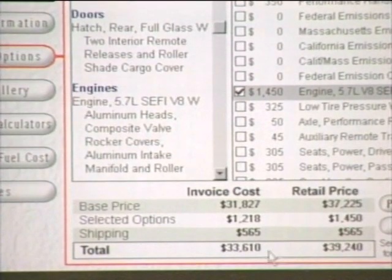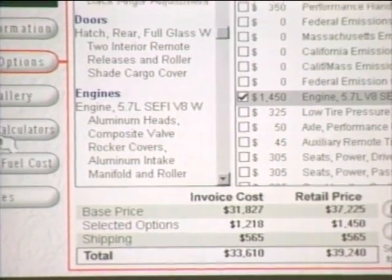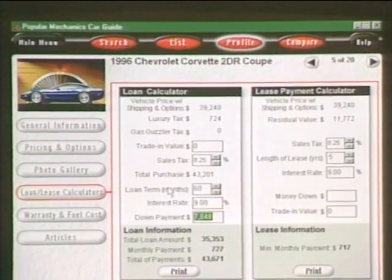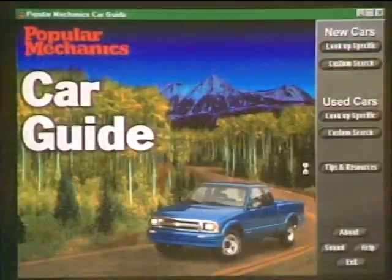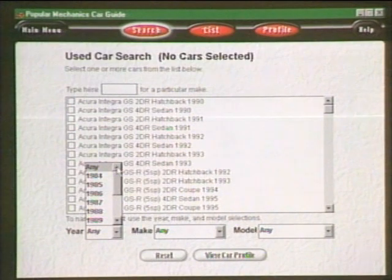Invoice cost is as close as you can get to what the dealer paid for the car. So the bargain room is between the $39K retail and the $33K invoice — you want to pay closer to the $33K. We also have a loan/lease calculator to figure out the right option. And you can read articles from Popular Mechanics about the car. We also have a 93 Honda Accord EX 4-door to look up for trade-in value.